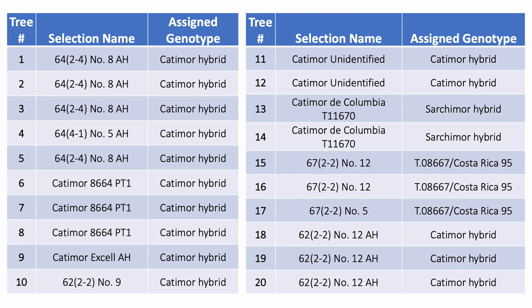In our collection we have a total of 20 trees that are showing resistance to CLR. Out of these 20 trees, you will notice that some of the trees have the same selection name. For example, trees 1, 2, 3, and 5 are replicates of the same selection, trees 11 and 12 are replicates of an unidentified catamore, and trees 18, 19, and 20 are also replicates of the same selection. This leaves us with a total of just 10 different selections in the field.